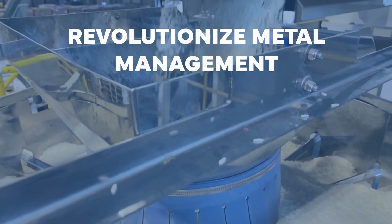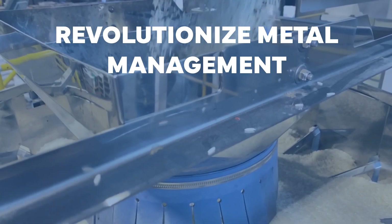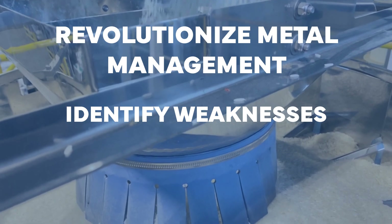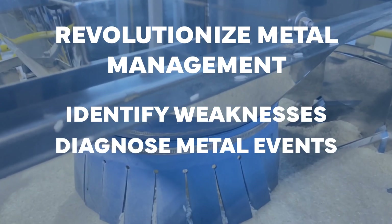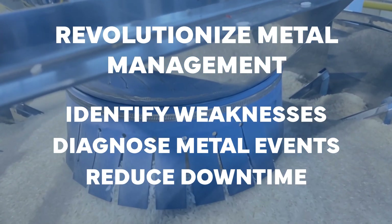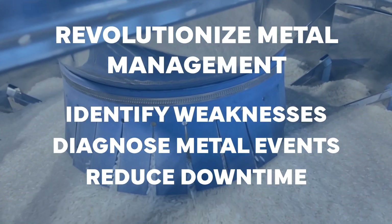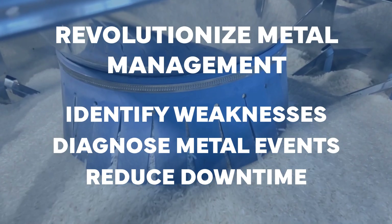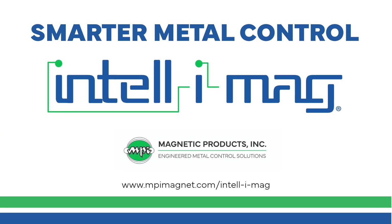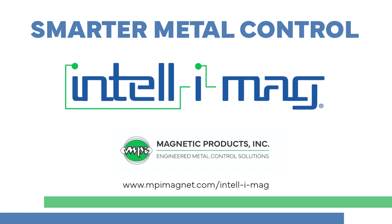Intelligent magnets can revolutionize how your facility manages metal. IntelliMag empowers you to identify weaknesses in your metal control systems, diagnose metal events before they become a problem, and reduce downtime by only stopping a line when the magnet reaches your designated saturation level. Achieve smarter metal control with IntelliMag from Magnetic Products, Inc.